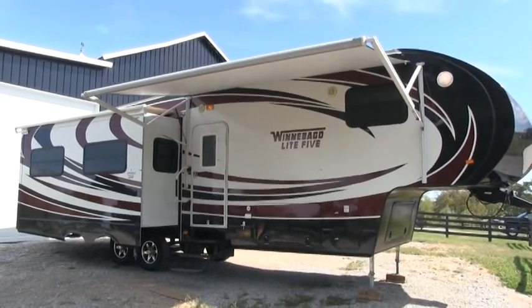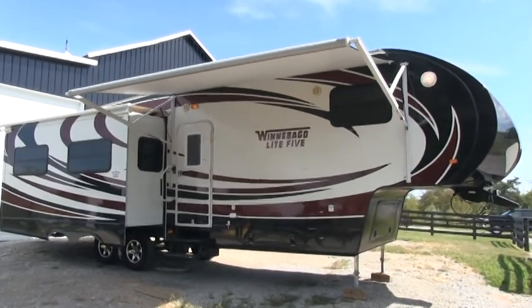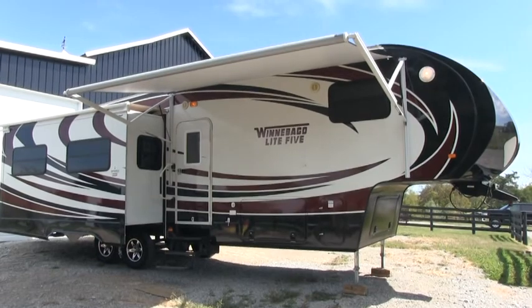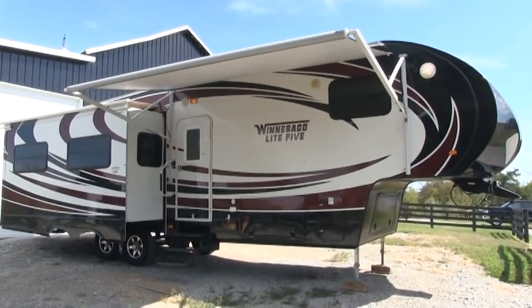Brian here with HelpSellMyRV.com out of Louisville, Kentucky, where all RVs are for sale by owner. I'm going to do a walk around on this beautiful, fully loaded 2013 Winnebago Light 5 30FWRES Triple Slide 5th Wheel.